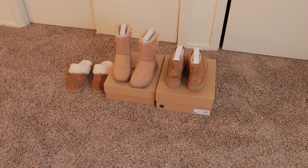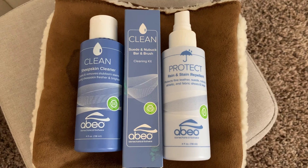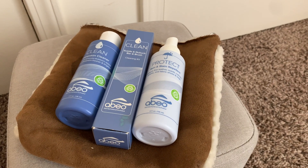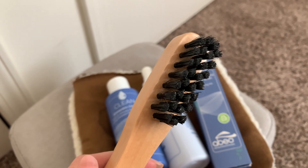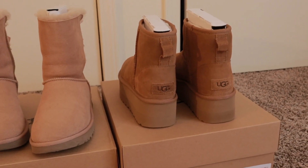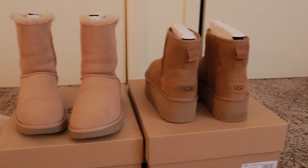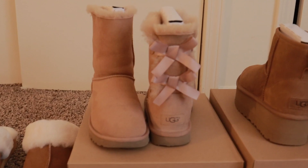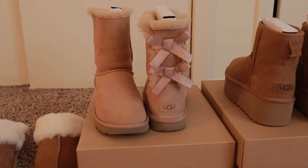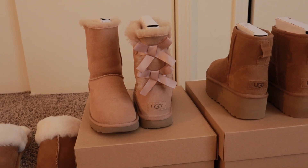I already got my Uggs out, and the reason they're just here is because I treated them with a special sheepskin protector to protect from dirt and getting wet. These ones are the platform minis — not the ultra minis. I actually like the regular minis more; the ultra minis are a little too short for me. These are the Bailey Bows — I used to really like them but I feel like they're not really my style anymore.